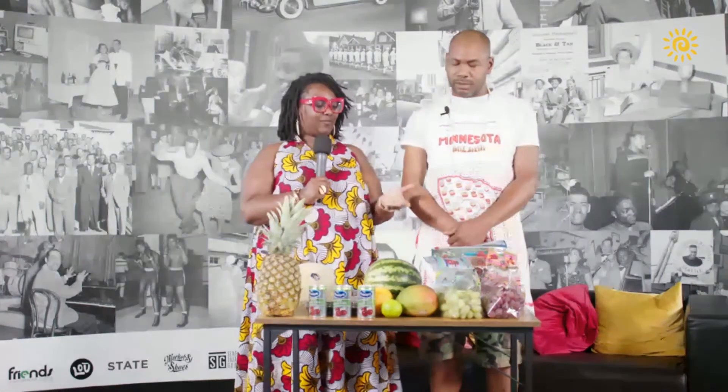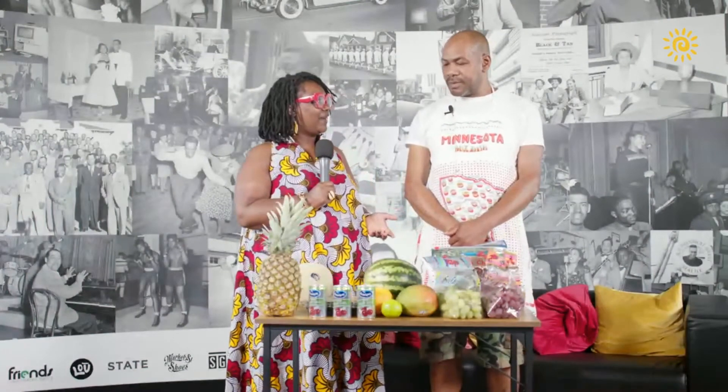Welcome back, everybody, to The Day with Trey. Of course, our resident chef is in the building, Def Chef, with Menu Monday. Chef, you got a lot of fruits out here today. What are we talking about?